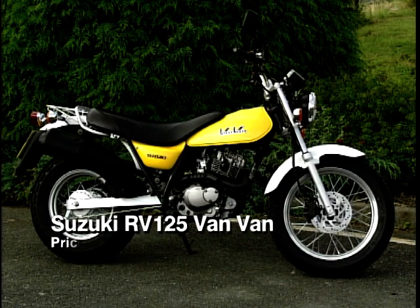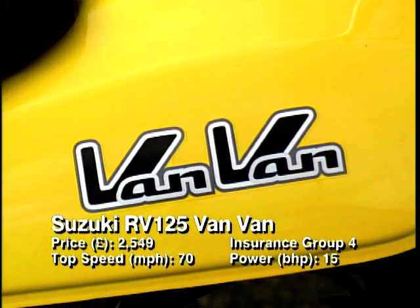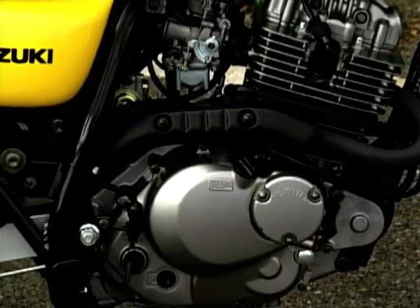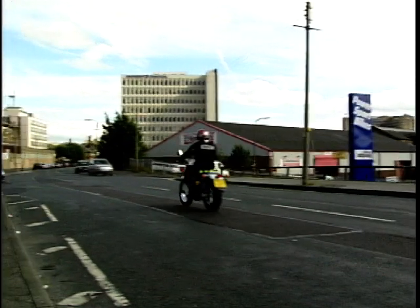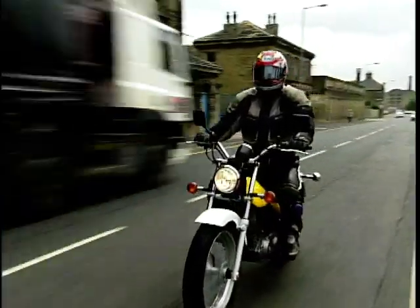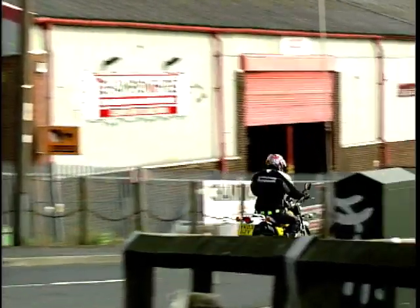Weedling in at seven is the Suzuki Van Van. This bike is pitched firmly at the camping crew — strap it on the back of your camper and off you go. Essentially it's a beach bike; the wide fat tyres are ideal for coping with sand. The engine is a softly-tuned four-stroke single so it won't bite back, which is good for beginners, but a bit gutless for commuting. It's tiny in height and very light, handles well, and has been very popular with riding schools. It's as easy to ride as they come.